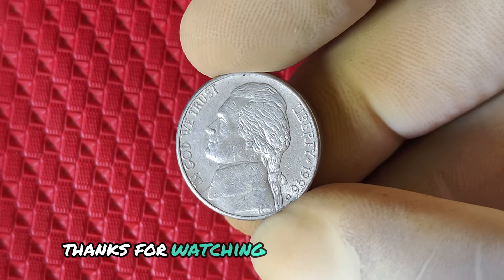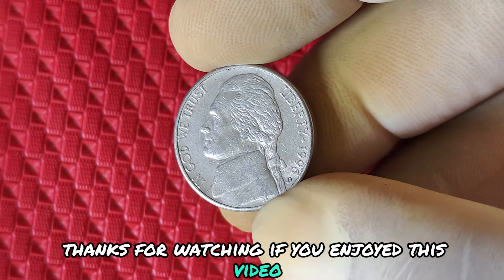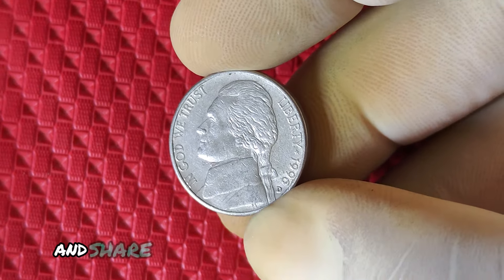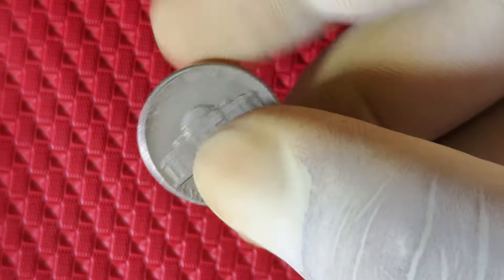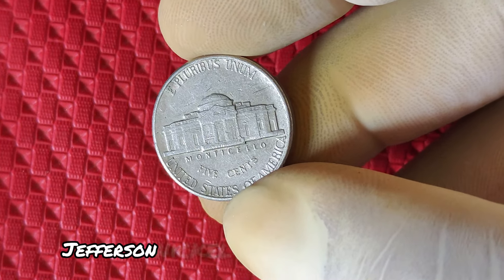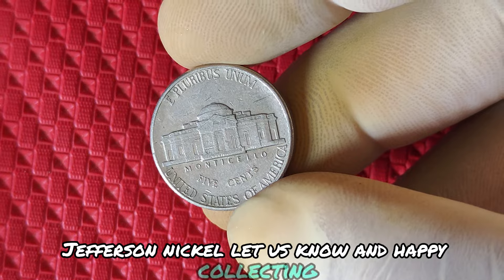Now the big question is, could you have one of these rare and valuable nickels sitting in your pocket right now? Check your change, inspect your coins, and who knows — you could be holding a treasure worth hundreds or even thousands of dollars. Thanks for watching! If you enjoyed this video, hit that like button, subscribe for more coin collecting tips, and share your thoughts in the comments below. Do you think you have a valuable 1996 D Jefferson nickel? Let us know, and happy collecting!